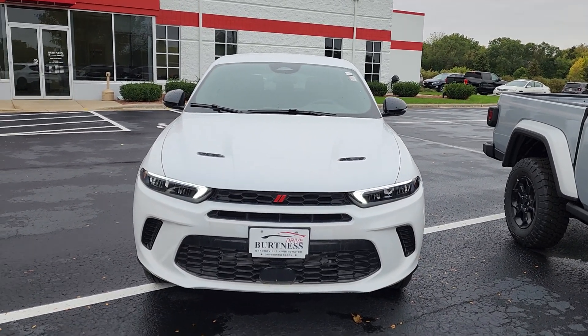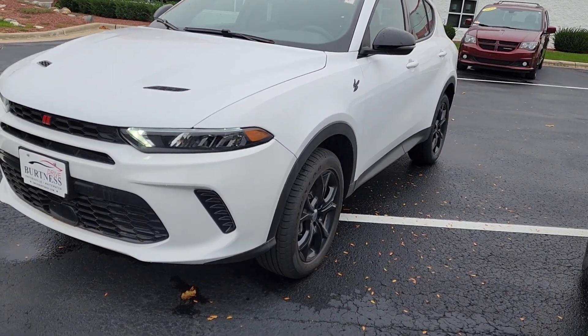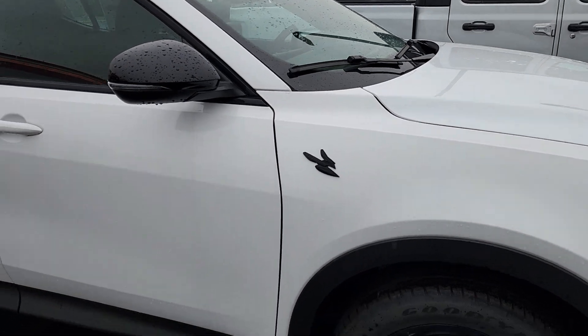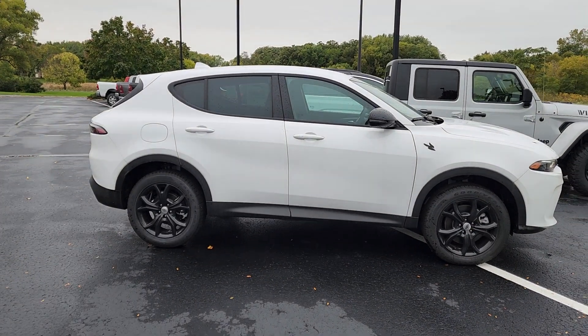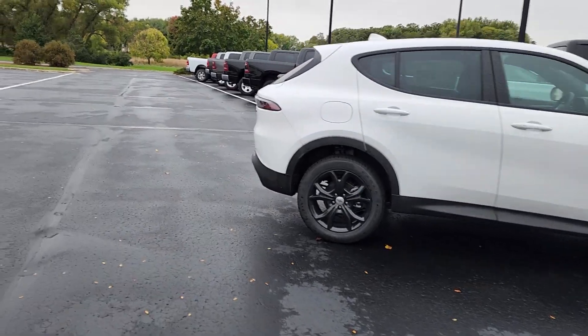There's the front of it — nice looking ride. The blacktop package gives you the nicer wheels and the hornet badging. This is a nice looking, nice driving vehicle and it is available here.